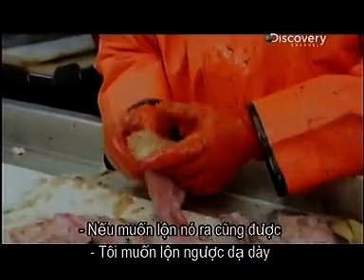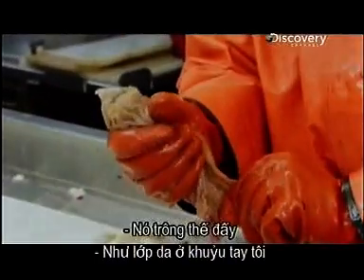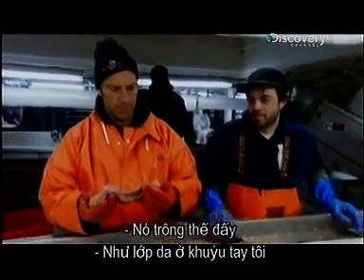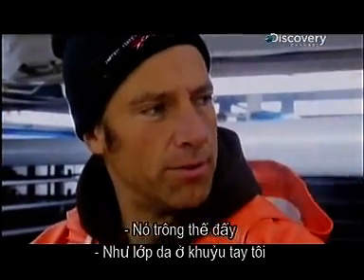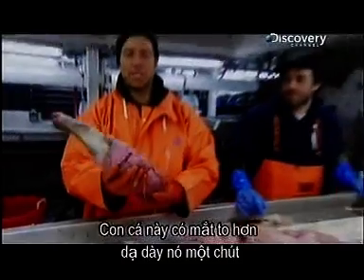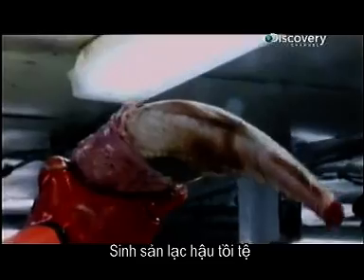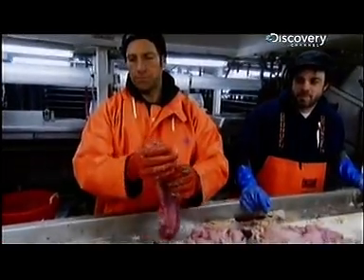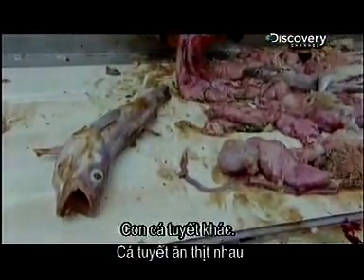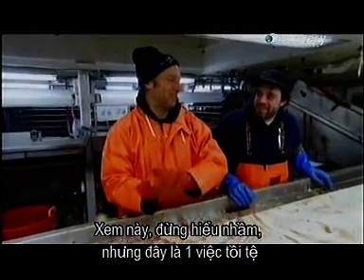If you want to turn one inside out — that's what it looks like. Looks like the skin on my elbow. That's a stomach. That's a cod whose eyes were a little bigger than his stomach. And look — the cod ate another cod. Don't take this the wrong way, but this is a horrible job.